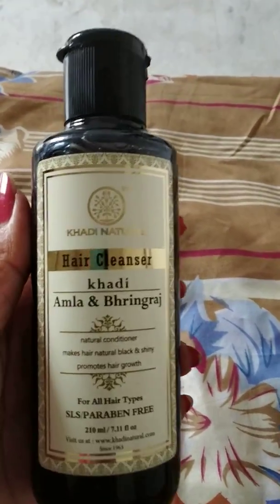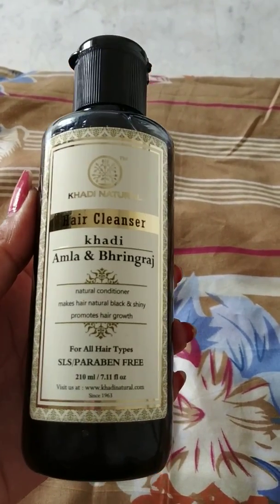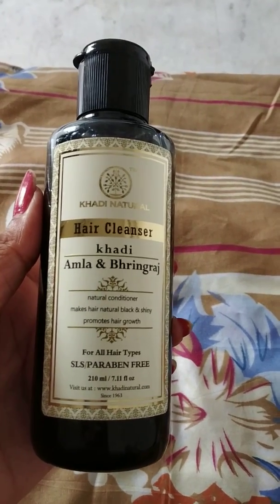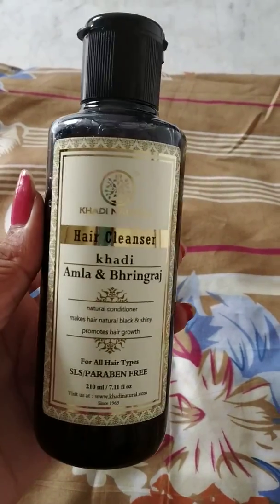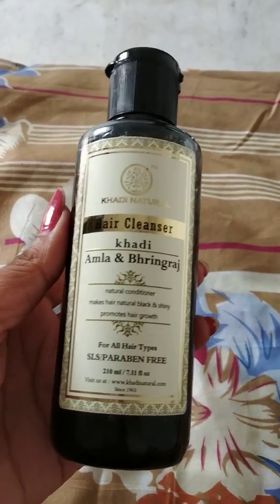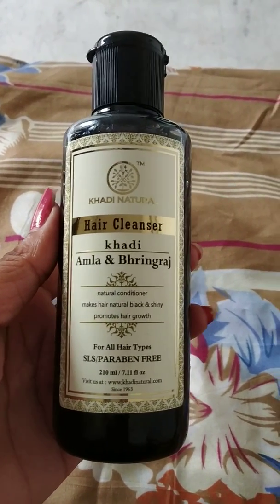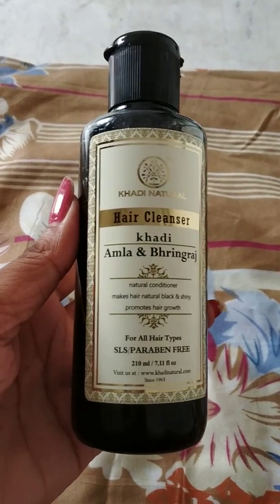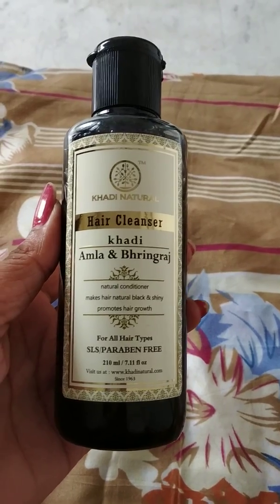I can say this is a very good product — give it a try, you are going to love it. Stop using other brand shampoos that contain SLS and paraben, which are harsh chemicals for your scalp and create lots of hair problems. I hope you guys will give it a try. If you like my video, please like, subscribe, and share, and write your comments in the comment section. Till then, see you next time — bye bye, take care and thanks for watching.